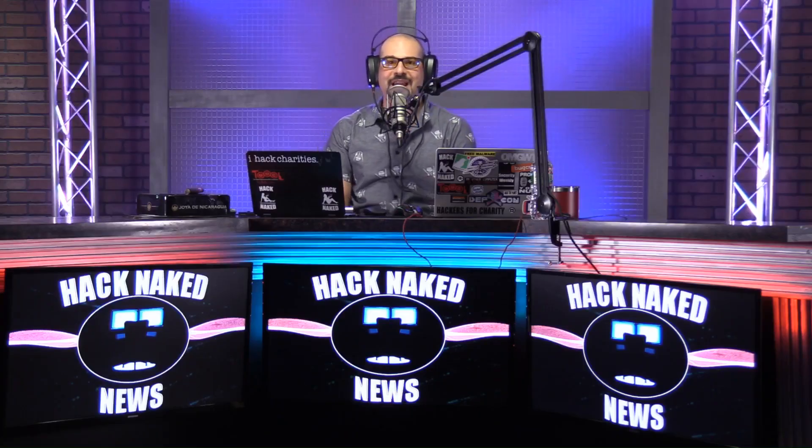Fantastic. Thank you, Jason. And thank you to everyone for listening and watching. Domo arigato, Mr. Roboto.